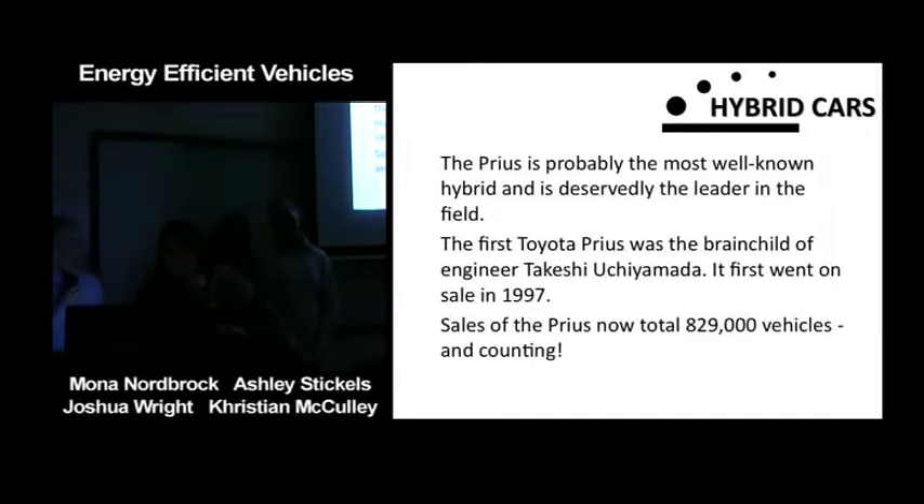The Prius is probably the most well-known hybrid and is deservedly the leader in the field. The Toyota Prius was the brainchild of Toyota engineers and went on sale in 1997. Sales of the Prius now total 829,000 vehicles and counting.